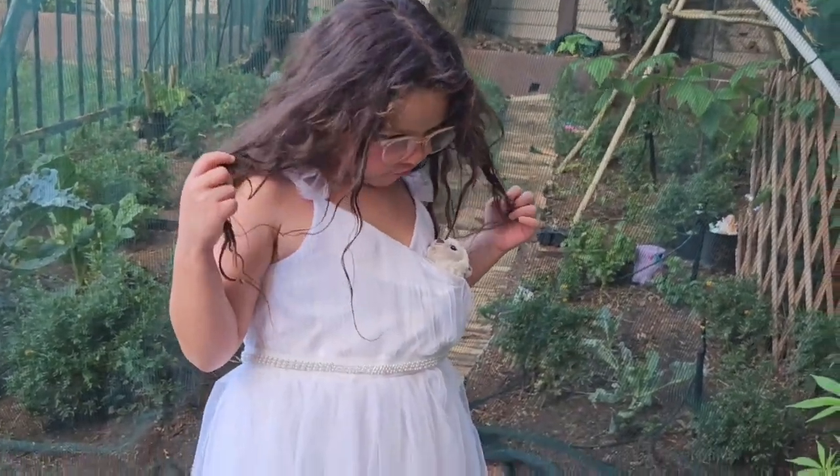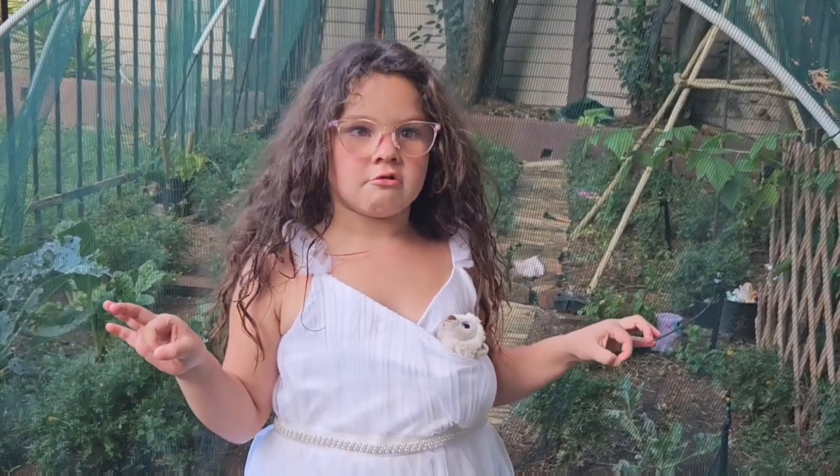Today we're going to show you that you can just plant your own food. I love it.